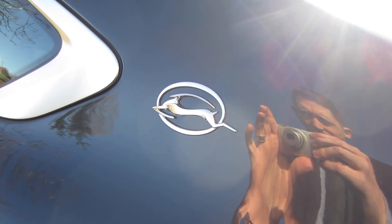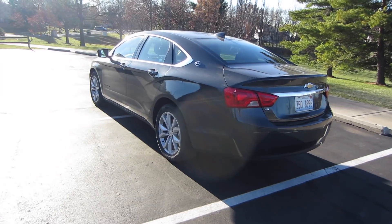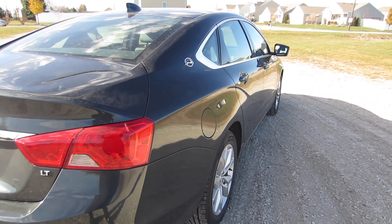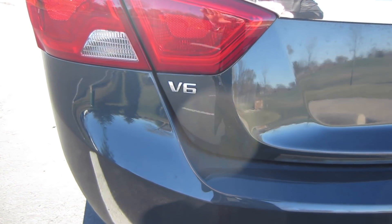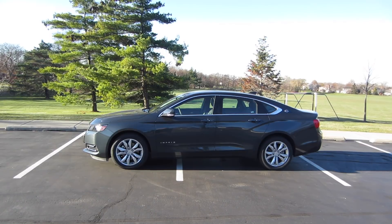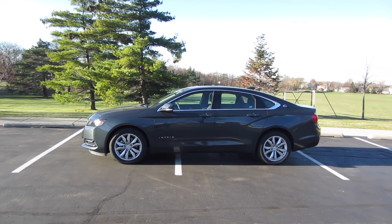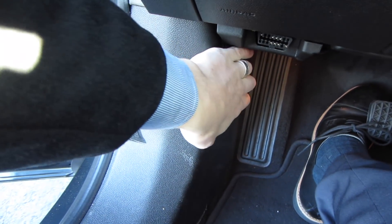The Chevy Impala is a four-door full-size sedan that seats five adults pretty comfortably. The LT retails for about $32,000, and this one came with a V6 engine which is an additional $1,000. If you want the base model, you could probably get something for around $28,000. Let's talk about that V6 engine — let's pop open the hood.